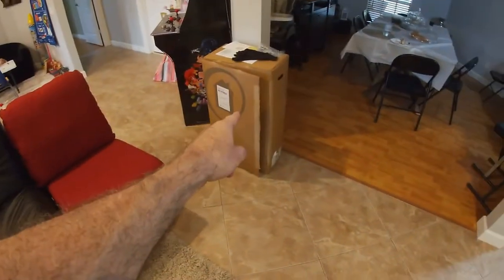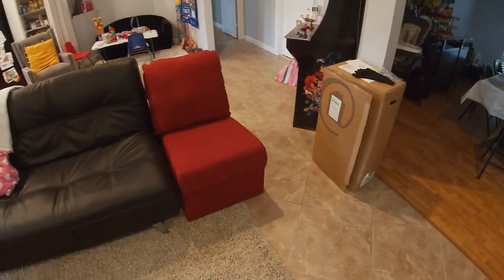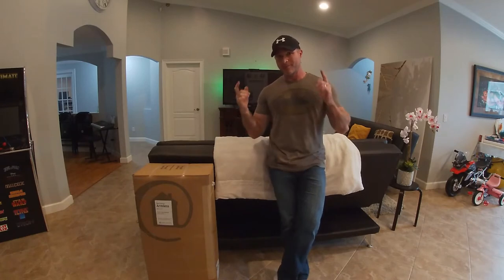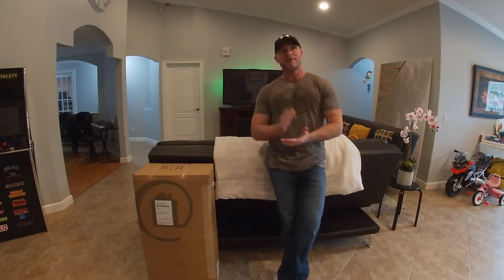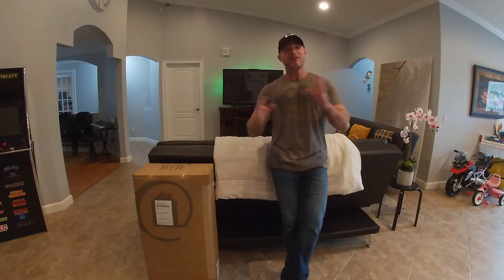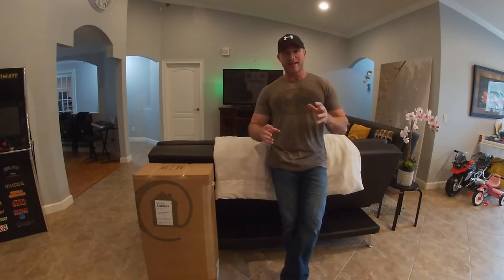This beautiful chair was shipped in that tiny little box. What's up guys, welcome to my living room. I don't know about you, but I've spent the last four months going to City Furniture, Ashley's Furniture, everything with furniture in the name, and I never really found anything that I liked.